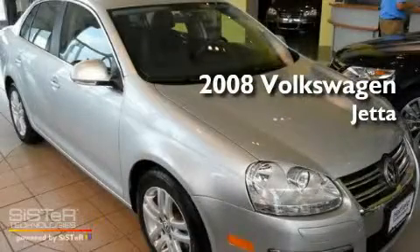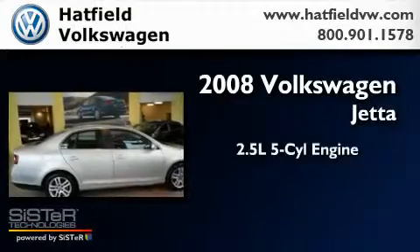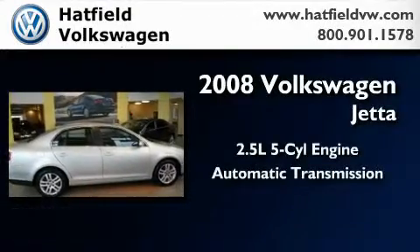This is a 2008 Volkswagen Jetta. It has a 2.5-liter, 5-cylinder engine and an automatic transmission.